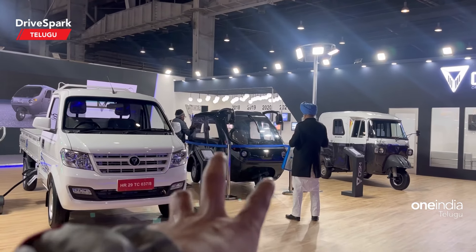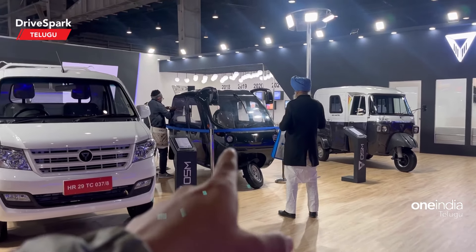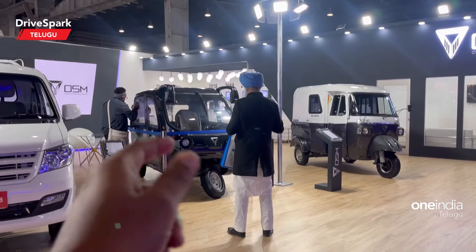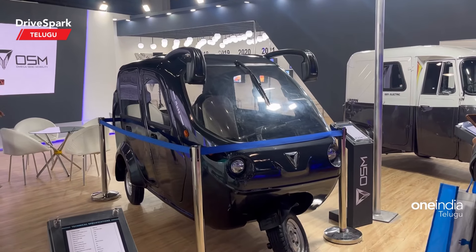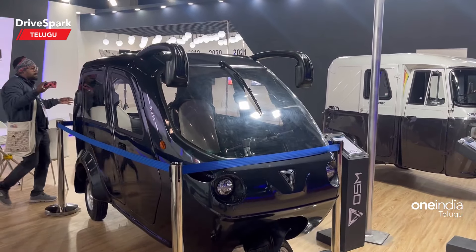It is a variety of design. I will go through the design and features of this auto vehicle and show you how to use it.